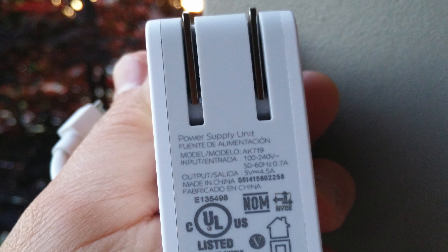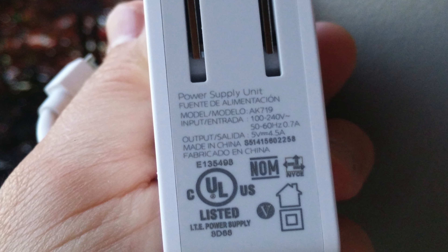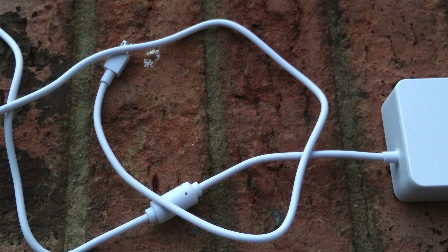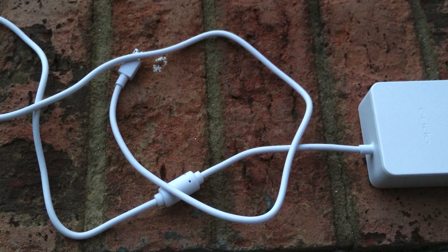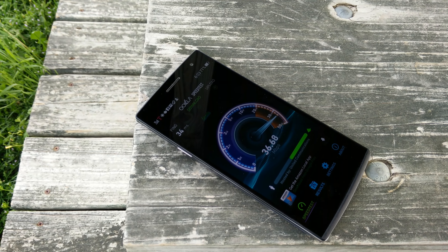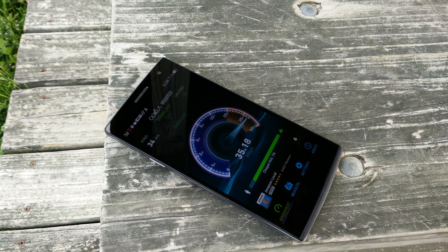If you need to charge your phone very quickly, it comes with a power brick that is able to charge your phone from 0% to 75% in 30 minutes, due to the high amperage power brick. It works extremely well and as advertised. The only downside is the cable is attached to the power brick itself, and it does charge with regular USB but it's just not as fast.